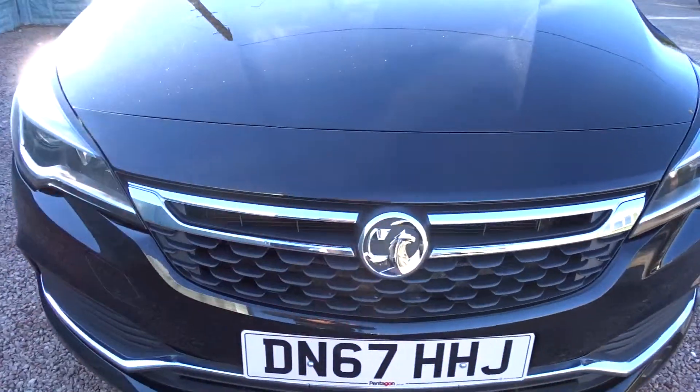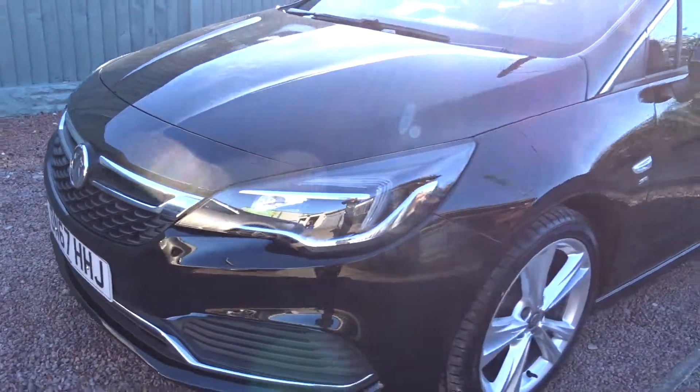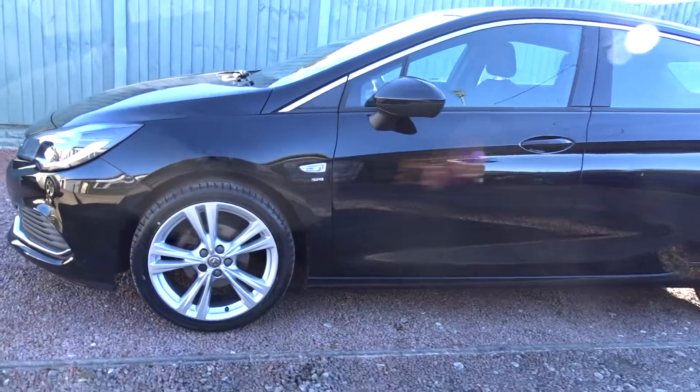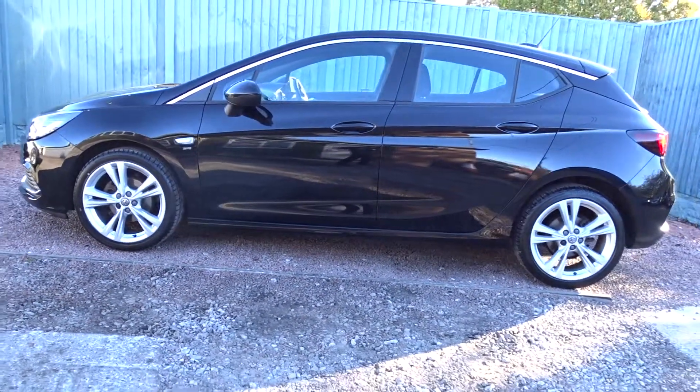The car's available today at Pentagon with the remainder of the manufacturer's warranty. For more information, please contact the sales team — they'd be more than happy to arrange a viewing or test drive at your convenience. Thank you very much for watching and hopefully see you soon at Pentagon.